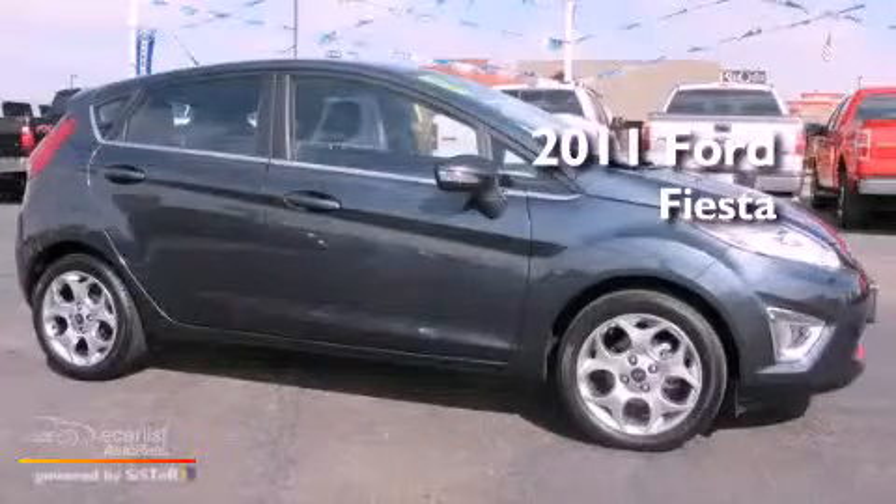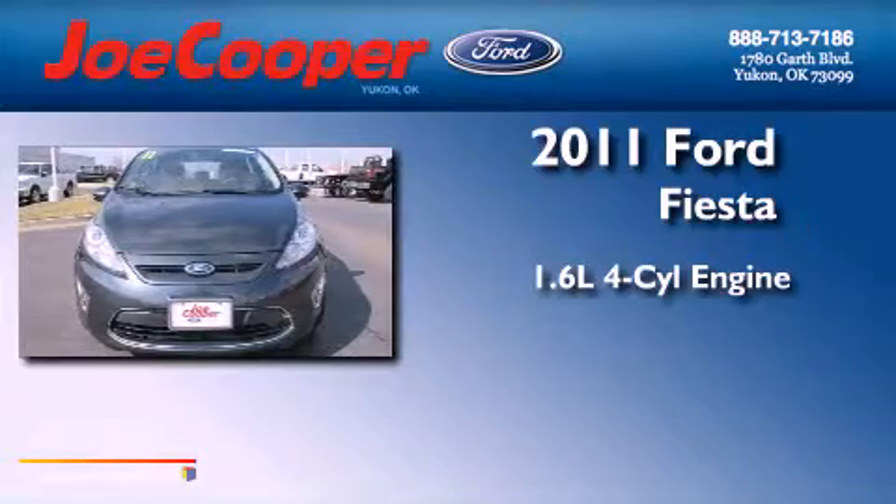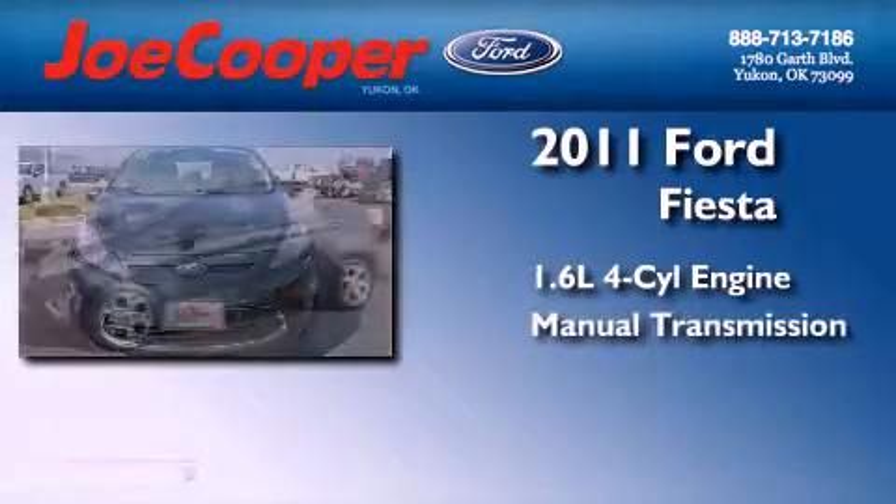This is a 2011 Ford Fiesta. It has a 1.6 liter 4-cylinder engine and a manual transmission.